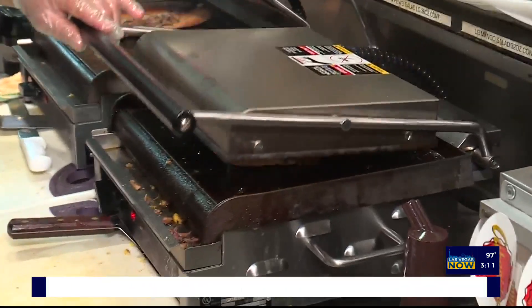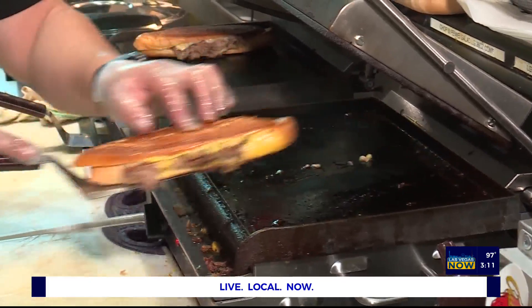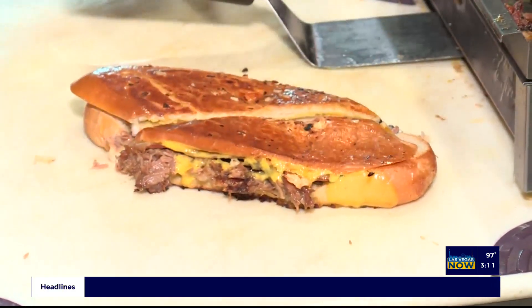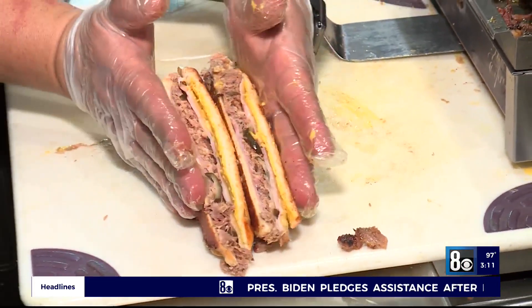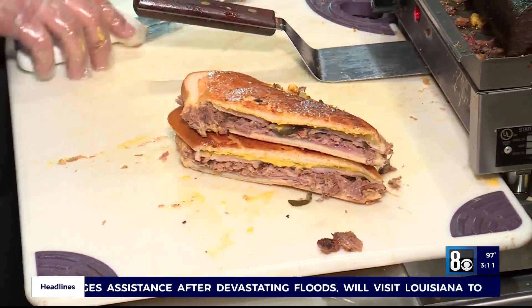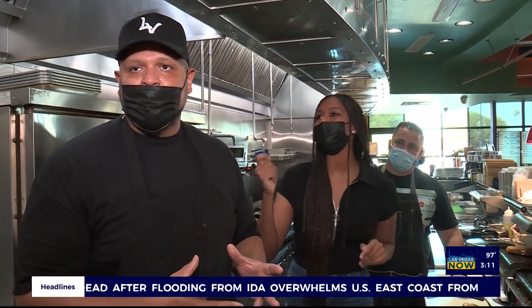So beyond Cuban sandwiches, what are some other authentic dishes we can get here? Some authentic dishes that chef has here: there's ropa vieja, also lechon with moros, which is our Cuban style rice that comes with black beans and roasted pork. Chef also has fried alligator — that is excellent — and several other dishes, obviously including plantains. You can't have an authentic Cuban restaurant without plantains.